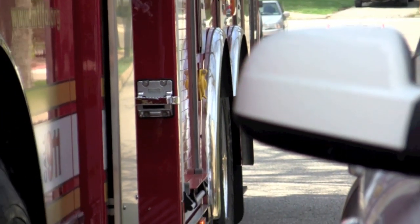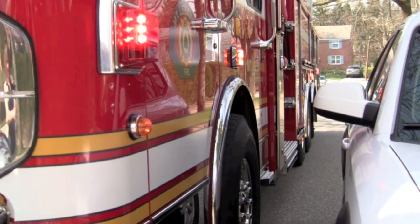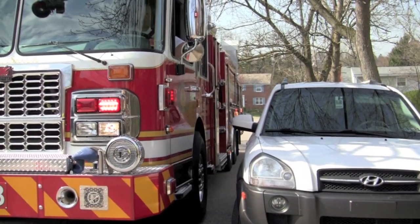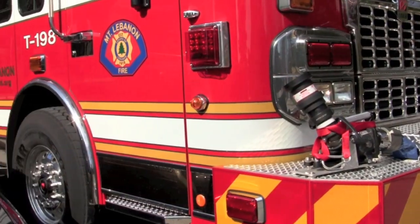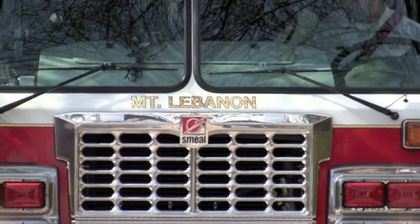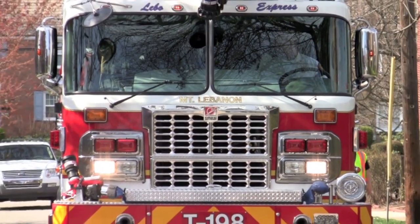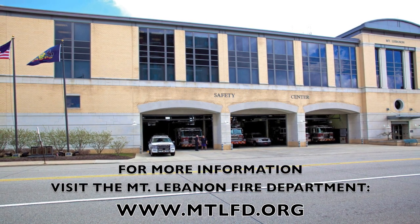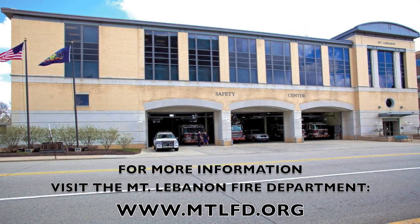As part of this initiative, the fire department will be conducting a media campaign within the community, distributing informational flyers on problem streets, and placing flyers on vehicles that do not conform to the considerate parking initiative — unless they're in violation of the vehicle code, at which time their vehicle will be cited by the police department. Our goal is to get residents and visitors to think about emergency vehicle access without having to pursue passing ordinances that will limit parking to one side of a street. For more information about the Considerate Parking Initiative or any other fire department programs, please visit our website at www.mtlfd.org.